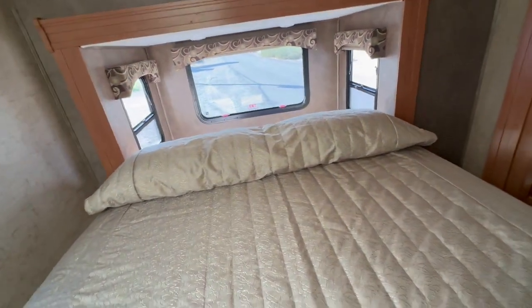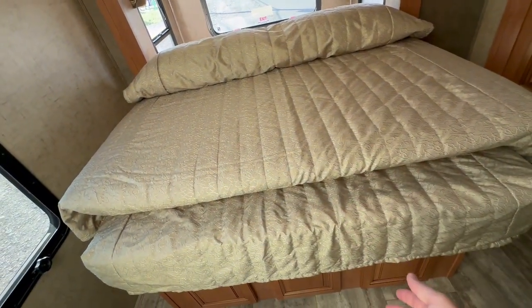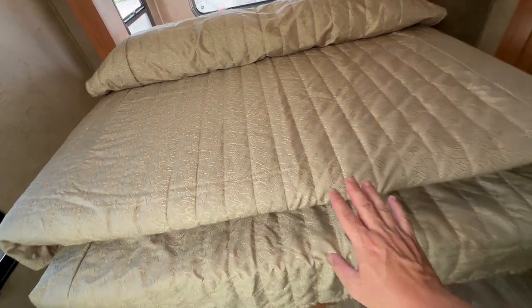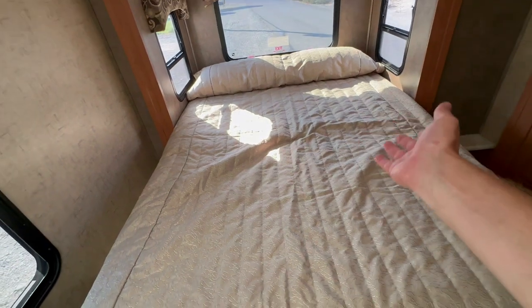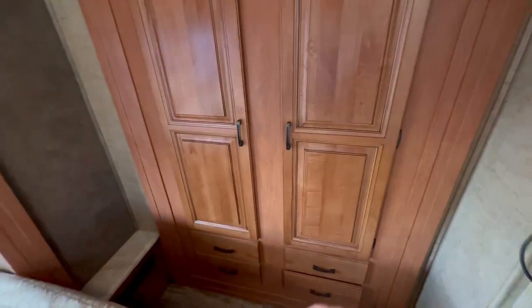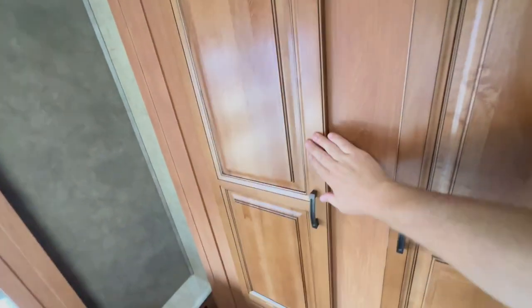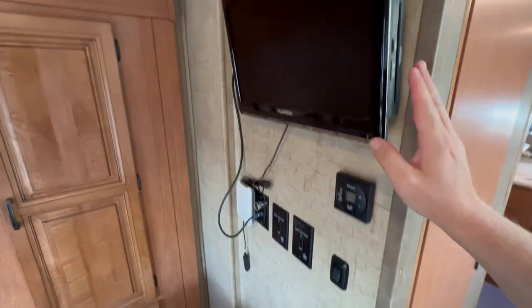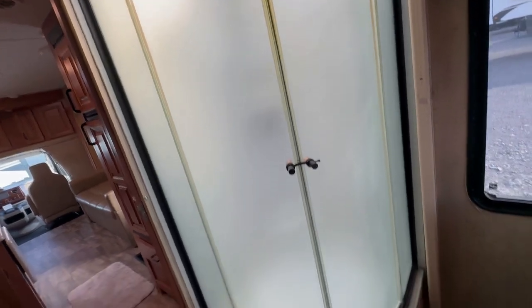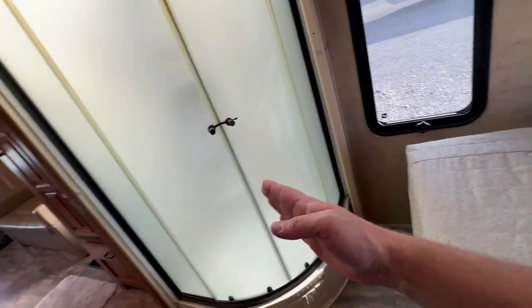Now the bedroom — a walk-around queen bed. This is called a bed maid, so the comforter stays attached to the mattress and the mattress simply pushes backwards, giving you a full walk-around queen with windows on every side — no claustrophobia. There's really good wardrobe space with hangables on both sides and drawers for underwear and socks, plus a television and thermostat for your furnace and air conditioning.